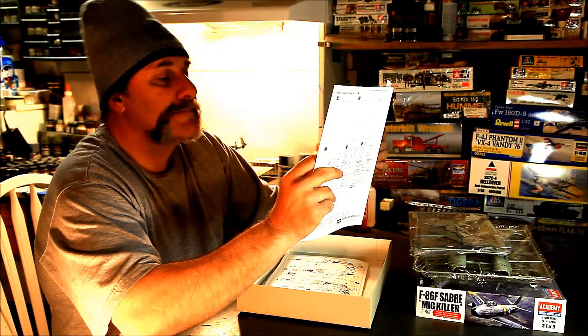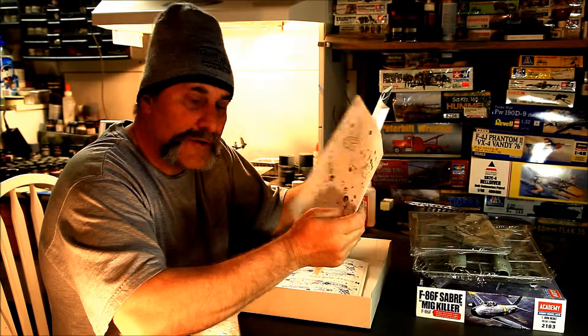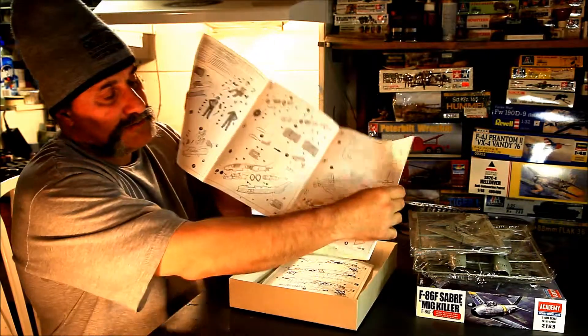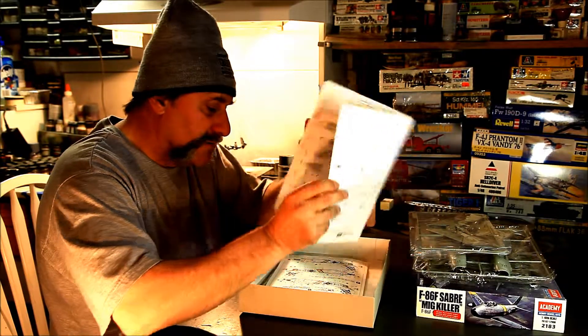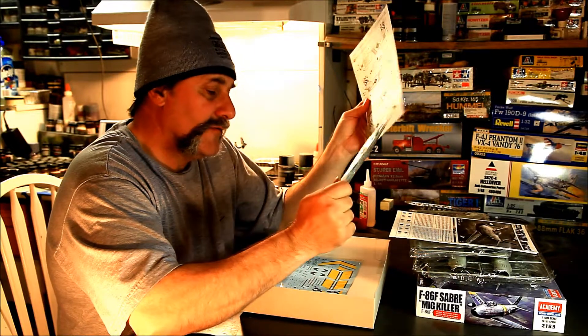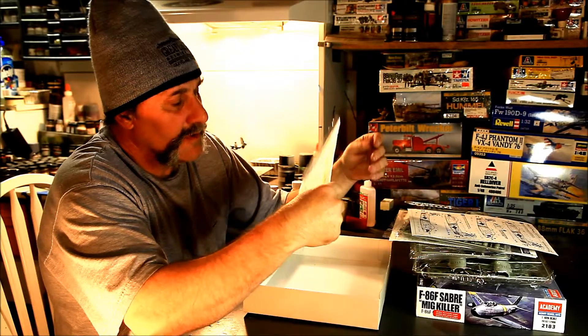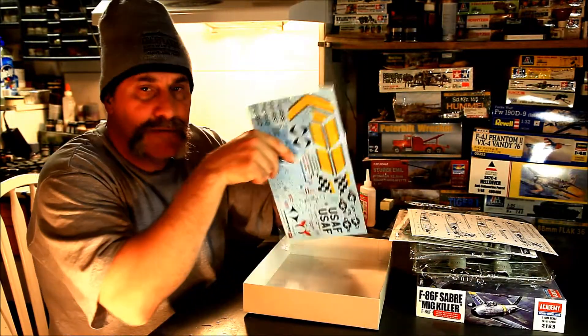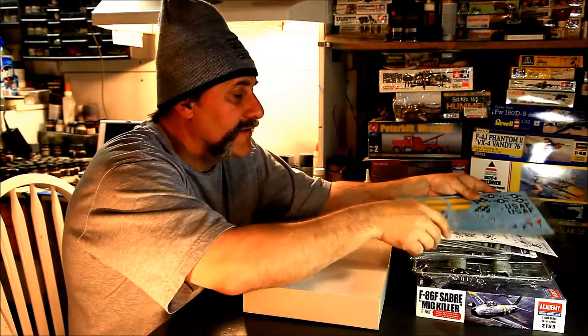Important notice - always an important notice there about something or another. Nice directions. Comes with engine - oh look at that - fuel tanks. Nice decals, nice decals wrapped in separate plastic.